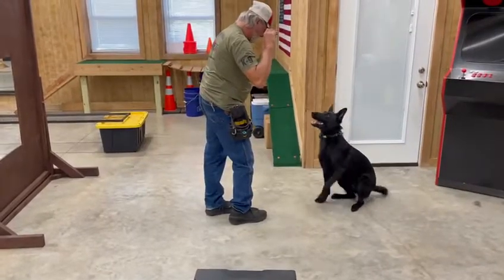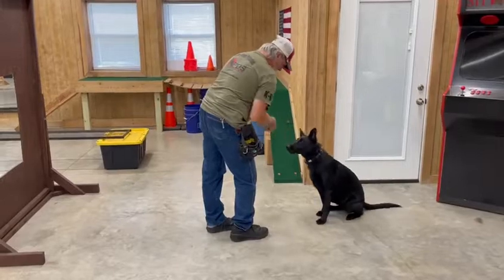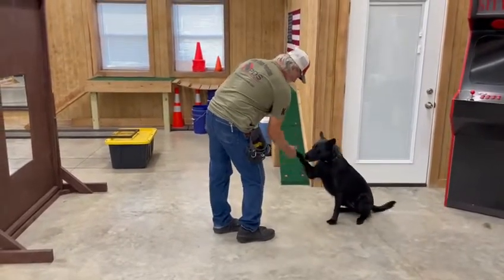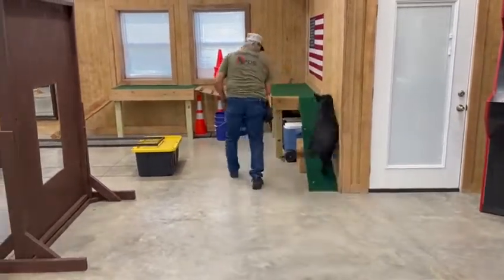Hey, this is Byron Handel, Protection Dog Sales. I'm at the Training Center and we have Henley. We have a little bit of an obstacle course set up and we're going to put Henley through some of the stuff — see what she will and won't do.